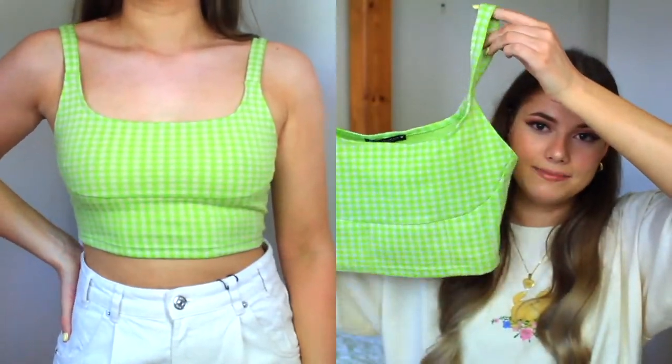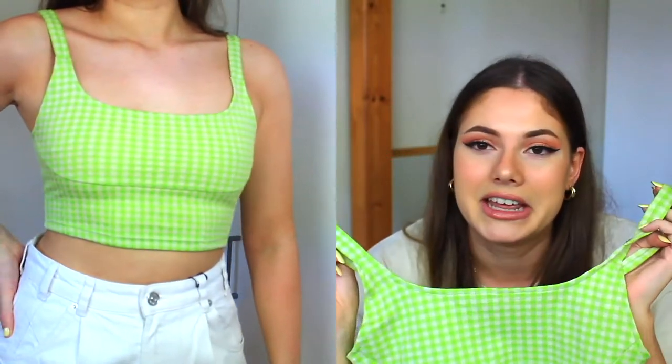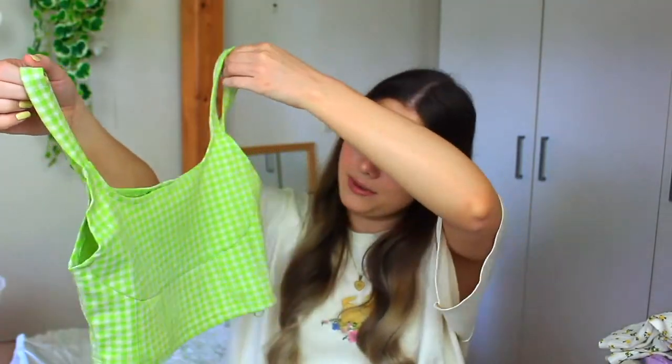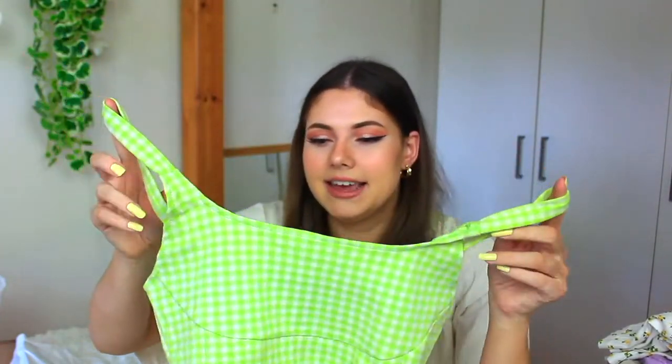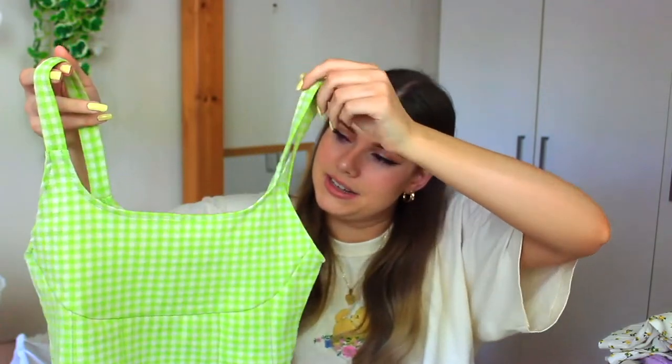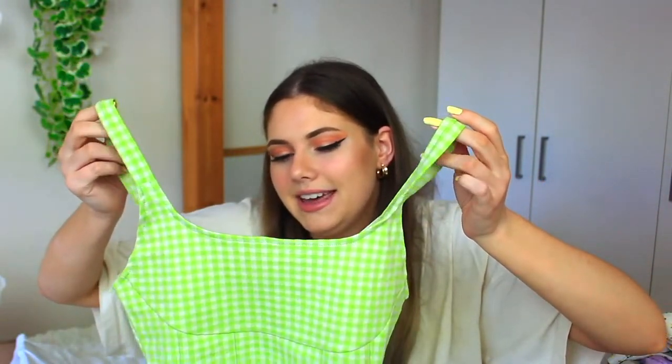Next is a green crop top — again a pastel color, I love my pastel colors! It's got this gingham pattern and it's really cute and summery, great for spring too. I didn't really have a color like this in my closet so I really like this one. Zara has a lot of these cute basics and I really wanted to get this.